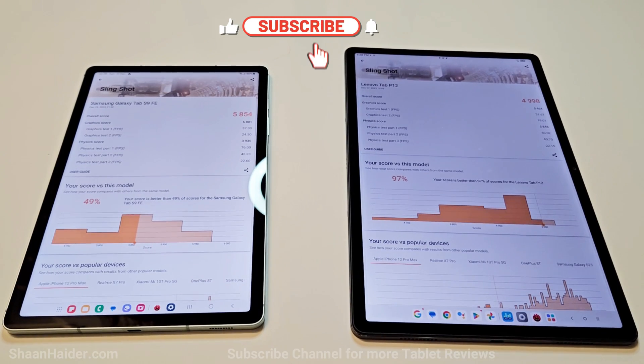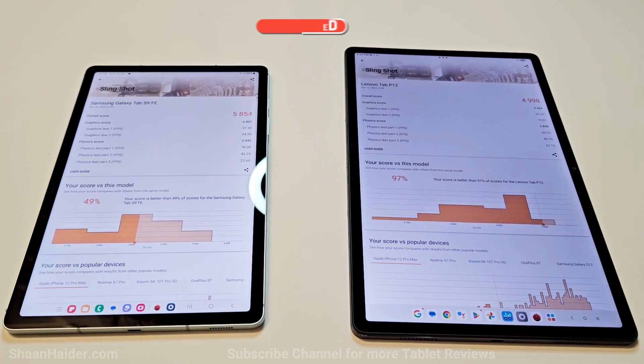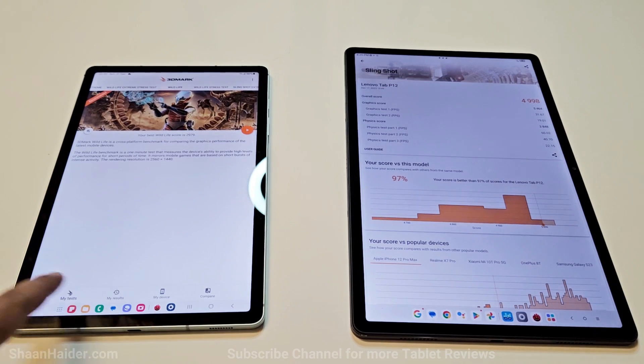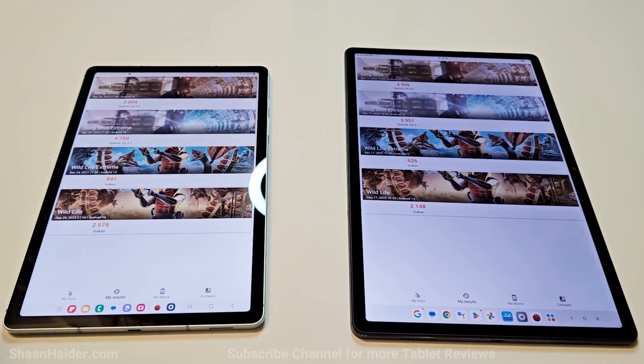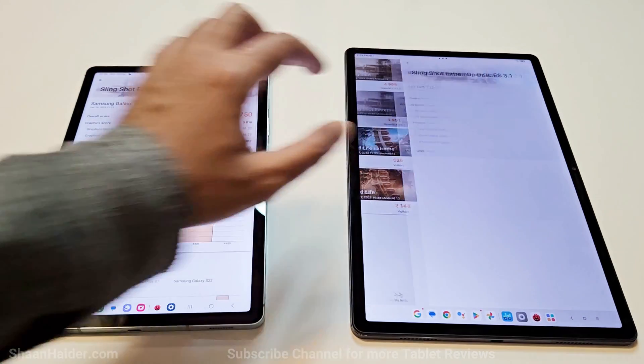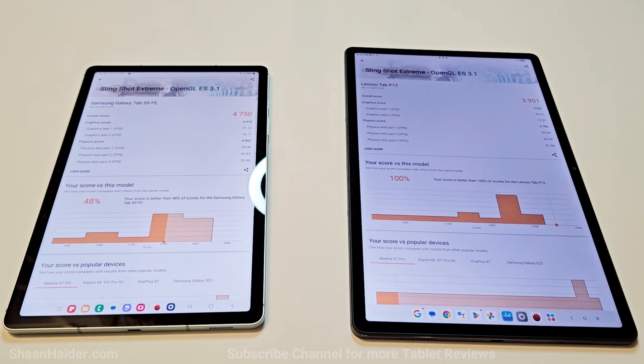In the next 3DMark sub-test, Galaxy Tab S9 FE scored 5,854 and Lenovo Tab P12 scored 4,998. In Slingshot Extreme, Samsung Galaxy Tab S9 FE scored 4,750 and Lenovo Tab P12 scored 3,951. Once again, the winner is the Galaxy Tab S9 FE.